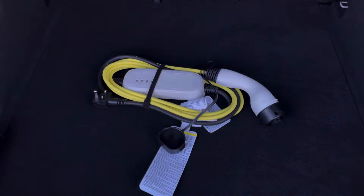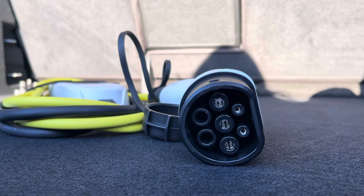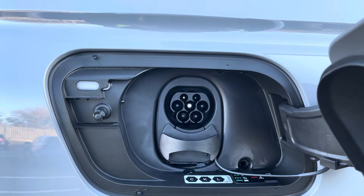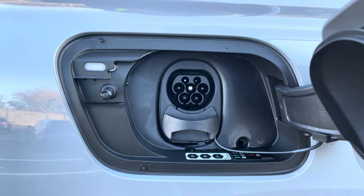This Q4 e-tron also comes with a 7kWh Type 2 convenient home charger, which means you can relax at home while it fully charges up.